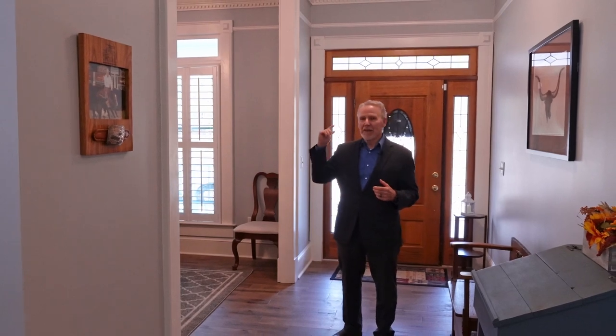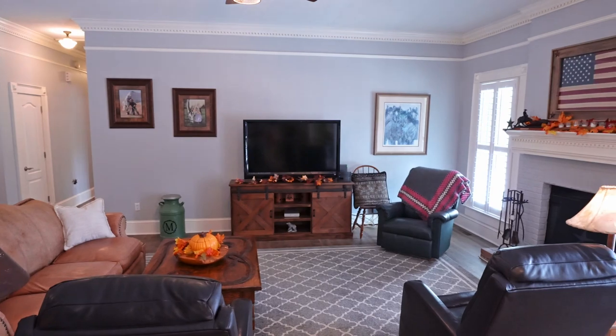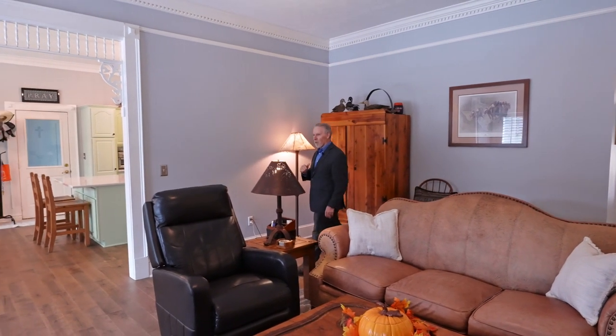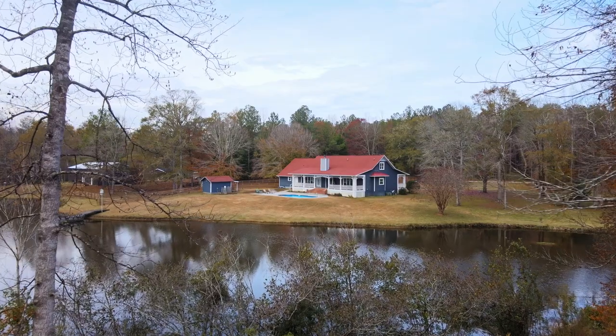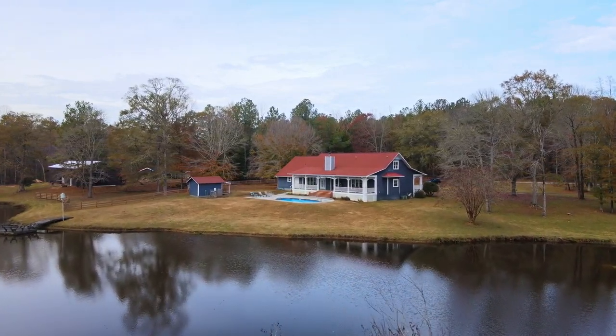There are a lot of great things to look at here, but before we look at the lake, the pool, the riding ring, and the horse barn and stalls, I just want to take you through this house. It has a vast great room, and the great thing about it is you can sit here or just about any place in the kitchen or great room and look out over the lake — and even in the master bedroom you get that beautiful view of the lake.